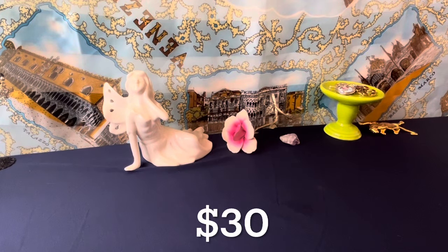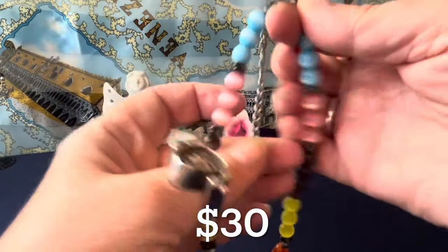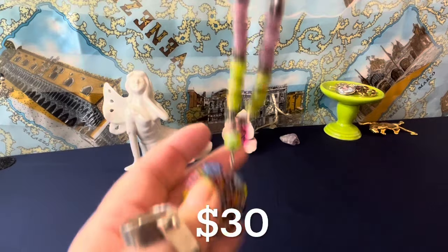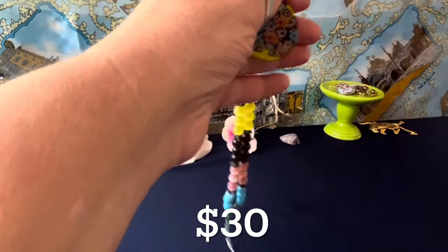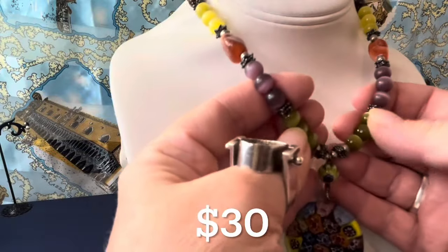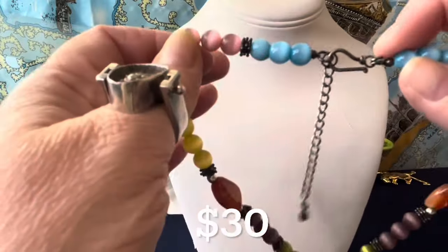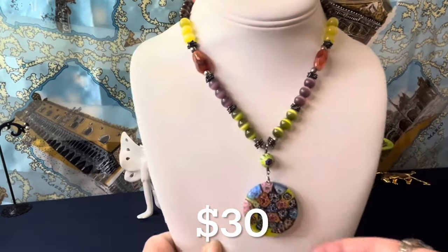Starting with this one — I think it's fabulous. This is all sterling findings. I didn't see a maker's mark but it does say 925. It has a little extender on it, cat's eye beads in multiple colors, agate, and a really beautiful millefiori glass bead. This is $30. You have a three-inch extender and the necklace goes from 16 to 19 inches. Cat's eye colors include green, purple, yellow, brownish, pink, and blue, with sterling findings, beads, and three separators between each color set.